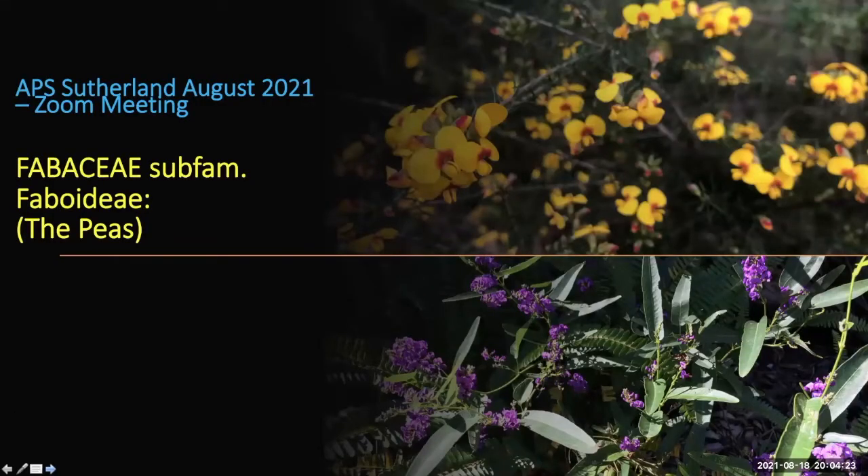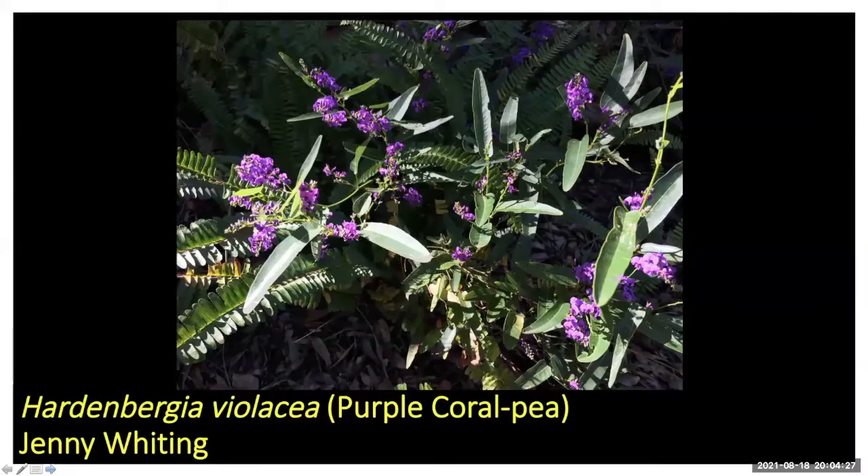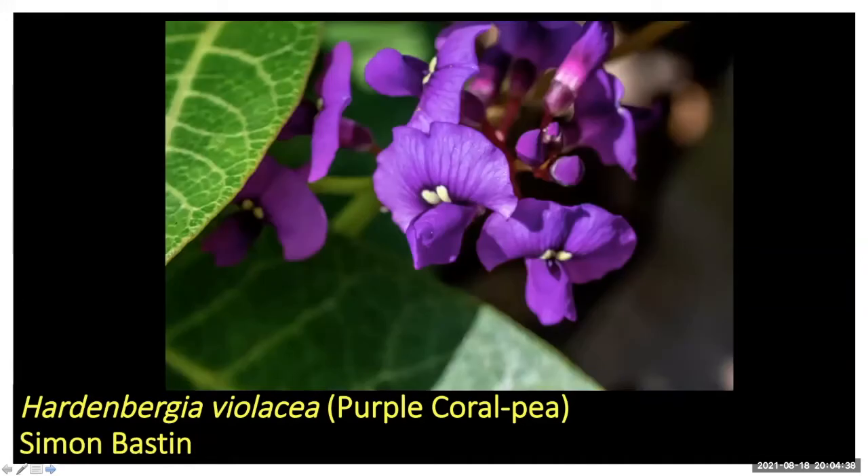Moving to peas. Hardenbergia violacea from Jenny Whiting — we all know about this one, it's a must-have. Beautiful at this time of year — August is when you see them. Simon had close-ups of the flowers to back up Jenny's photo.